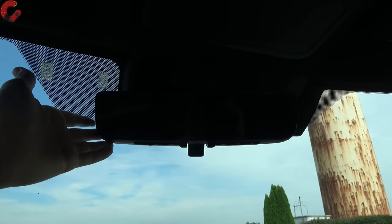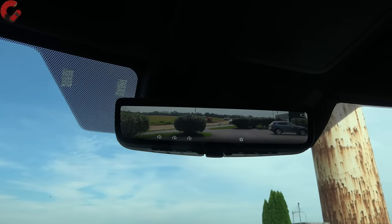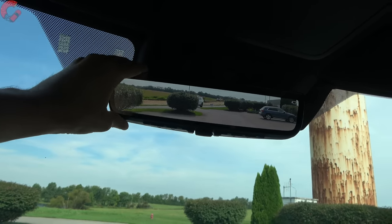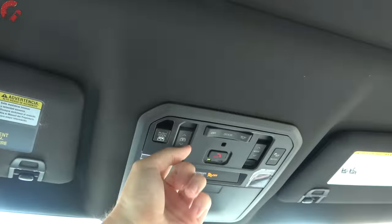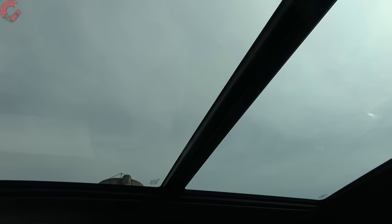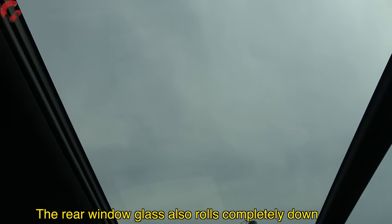Moving up to the mirrors, we have the auto-dimming mirror with HomeLink universal remotes. Flip the switch and the top three trim levels get the rear camera mirror system, cutting out rear obstructions. Along the top there's a sunglass holder and LED lighting. The top three trim levels also come with a large panoramic sunroof that occupies almost the entire roof back to the rear headrest, with the front panel opening up.